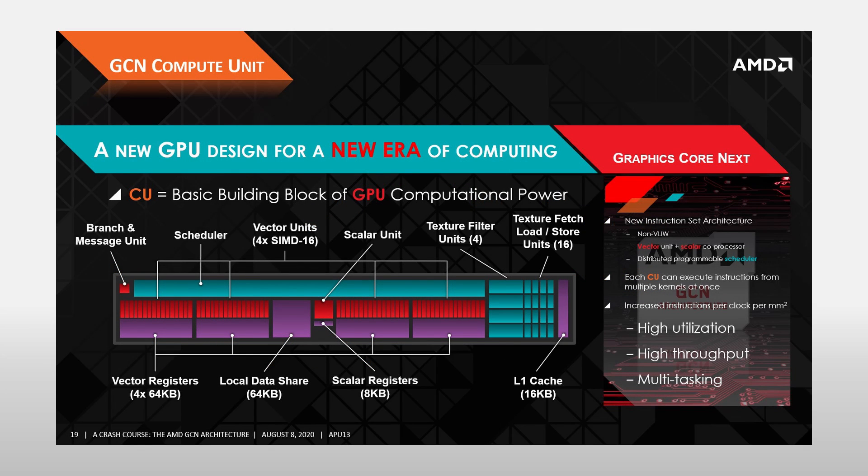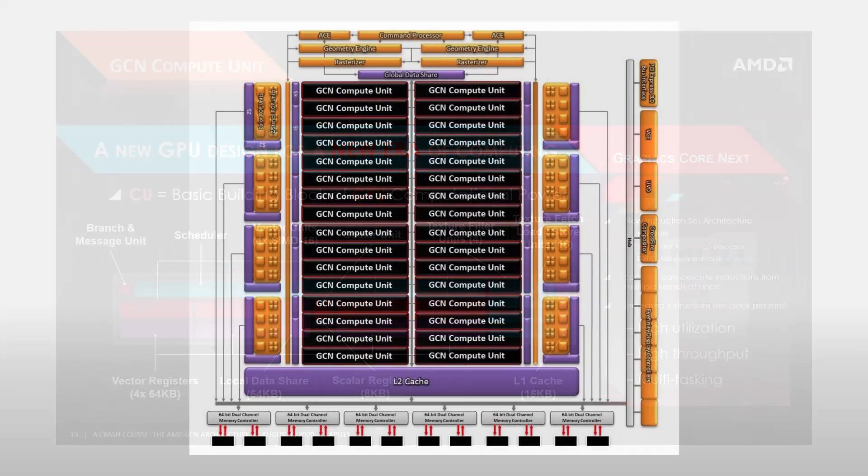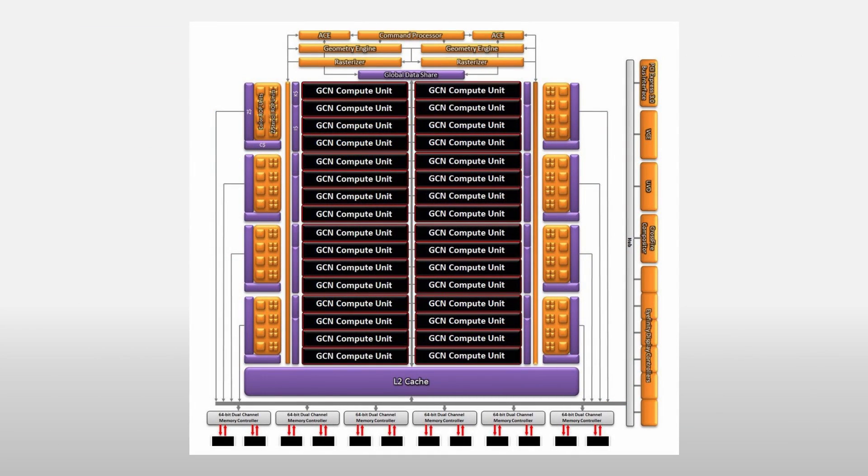At the heart of GCN was the new GCN compute unit, or CU. The notable things here are that there are four 16-wide SIMD vector units and the presence of a scalar coprocessor. In the case of the 7970, it consists of 32 of these compute units, meaning it has a total of 2048 stream processors.